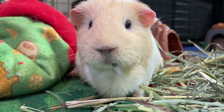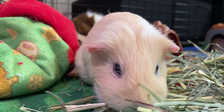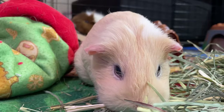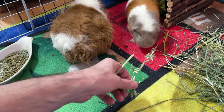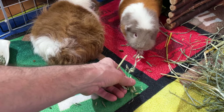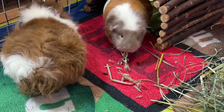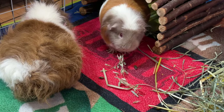If you notice a missing patch of fur, this is something that is alarming. Hair loss can be the first symptom of something serious like ringworm, infection, or something else. By assessing this symptom with a veterinarian, you can treat the condition immediately. Later in this video, I will talk to you about more important symptoms that can really help you save their life.